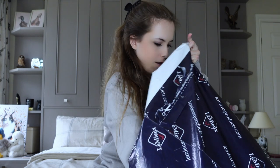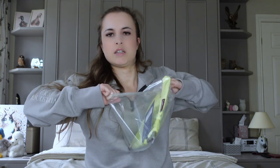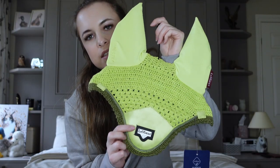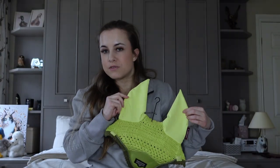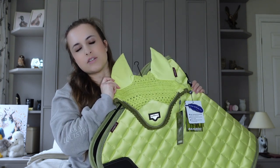Next up we have, of course, the matching ear net — technically it's called a fly hood. This is so silky soft, I can imagine it's going to be so comfortable. It's got the Loire satiny fabric there as well, and it's got this lovely dark green edge to it which really finishes it off beautifully. So that's those two — they are so cheerful and I just cannot wait for spring.